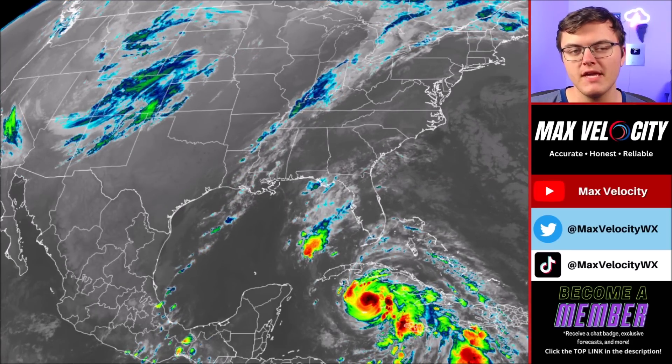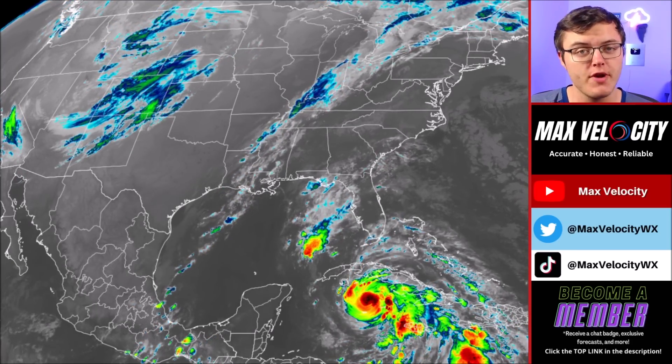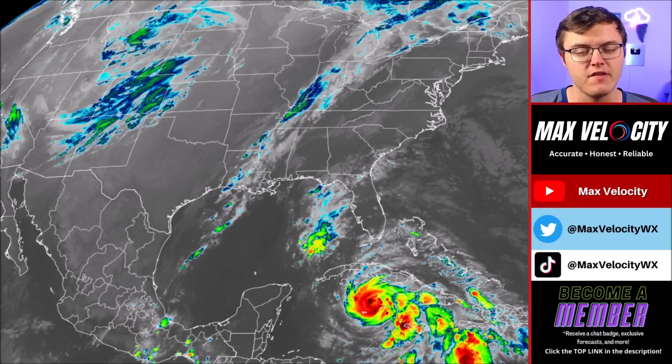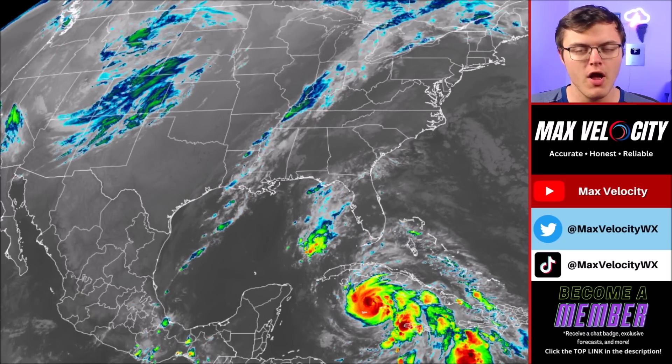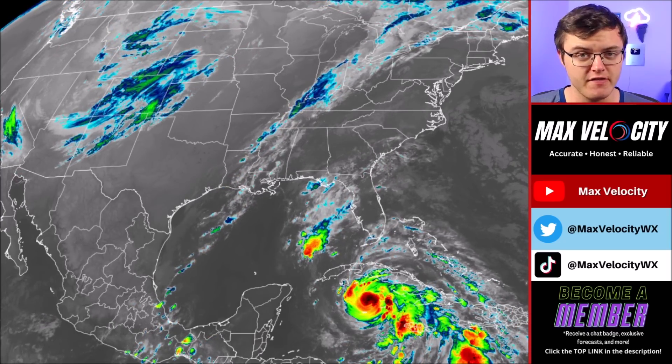A powerful hurricane will be making landfall in Cuba later today as a category two or three hurricane, which is very rare for November. After that, it'll be moving into the Gulf of Mexico, where it'll maintain hurricane intensity up until near landfall, where it'll be a tropical storm somewhere along the Gulf Coast of the United States.